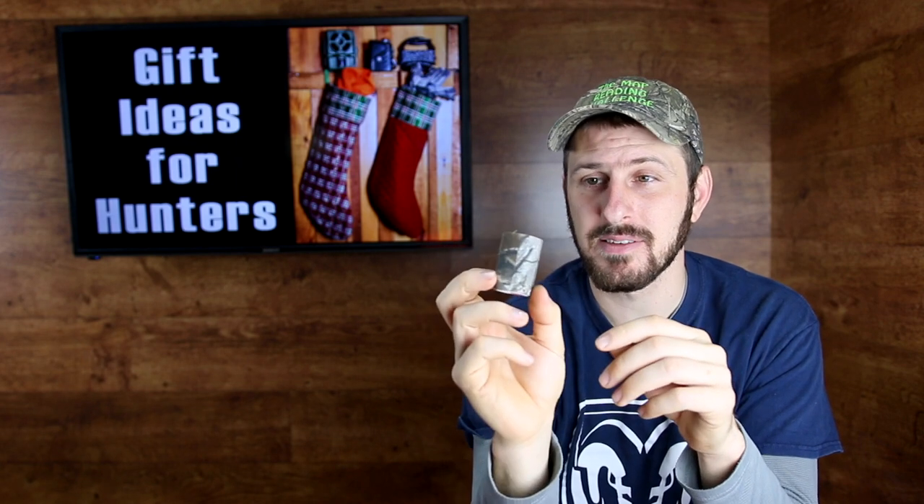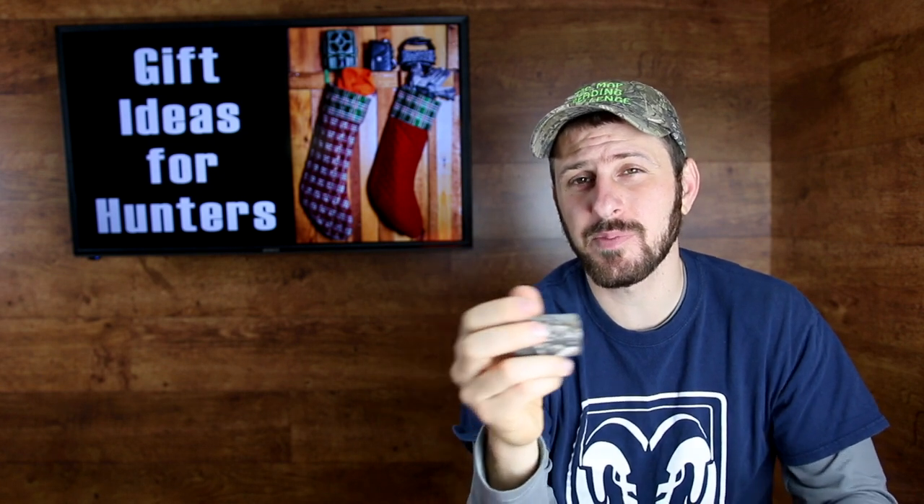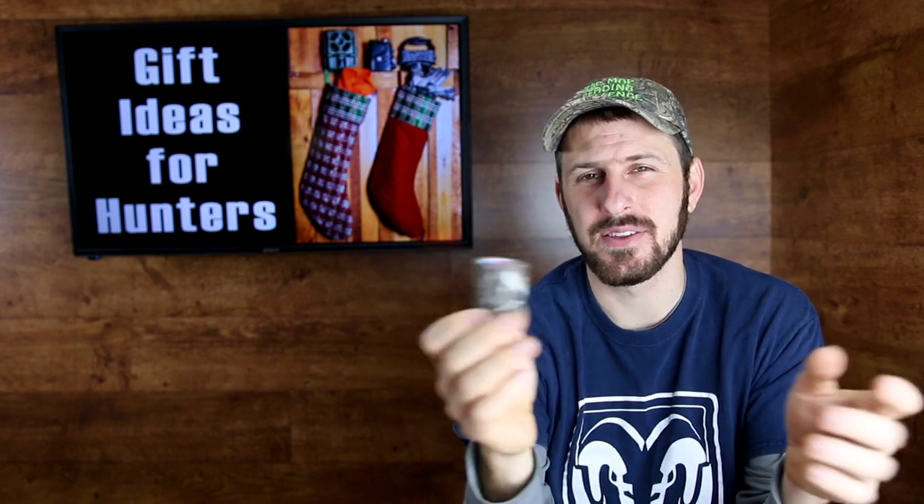Number six on the list is camo tape. This is made by the Allen Company — you're not looking for duct tape, you want cloth tape. It's great for camouflaging anything from guns to cameras. I wrapped my whole camera arm in it this year. Supposedly it does not leave a sticky residue, which is why you want this kind rather than camo duct tape. This brand runs around five or six dollars and I think you can get it at Walmart. You can also get a brand called Stealth Strips, though they're more expensive per yard.